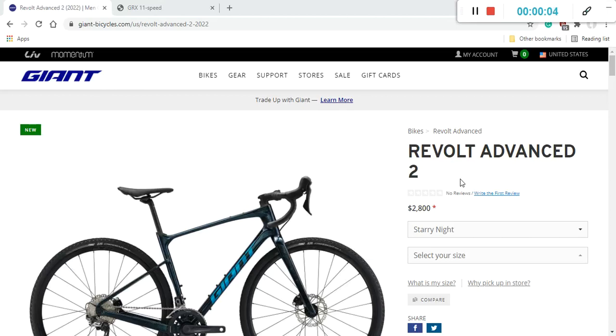Hello ladies and gents, and welcome to another episode of Cycling Insider. In this episode, let's talk about another amazing bike from Giant — this time it's the 2022 Giant Revolt Advanced 2, with an amazing retail price of 2800 US dollars.